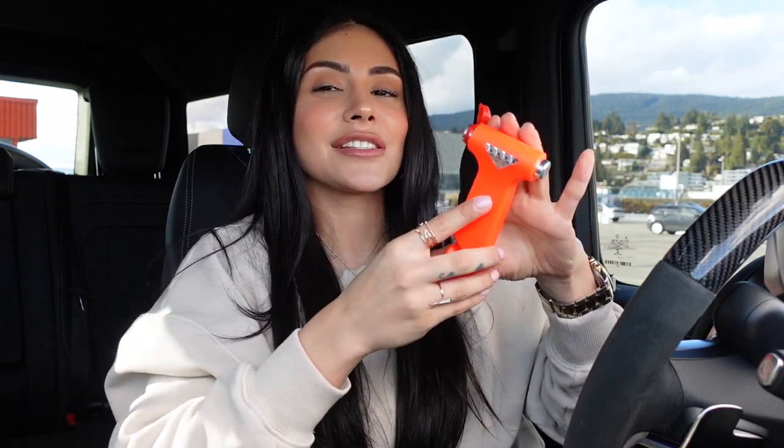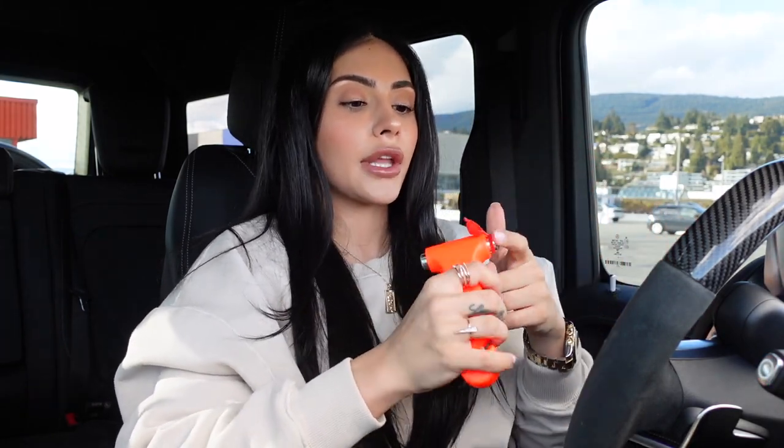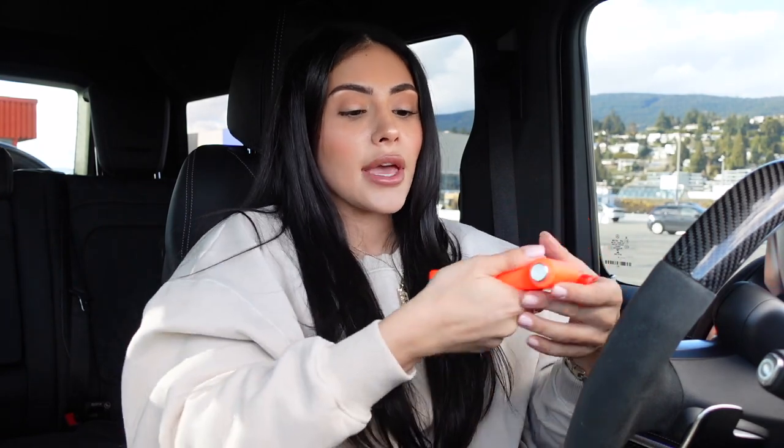One more thing I'm going to keep in the middle compartment — and I think every car should do this — is this little hammer. God forbid there's ever a car accident and you're stuck in the car, you can bang this on the window and it will shatter the glass. And on the other end, it has a seatbelt cutter if you get stuck in the car. This came in a roadside emergency kit which I have in the trunk, but this specific piece I want to keep in the middle compartment — because if something happens, how am I going to get to the trunk to save myself or my family?